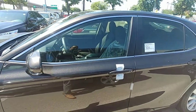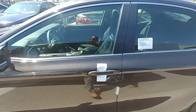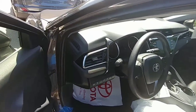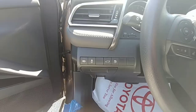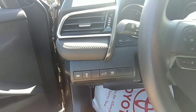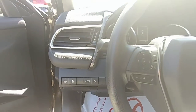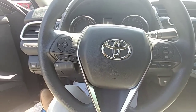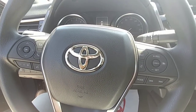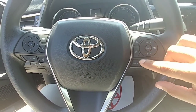This one also has a push button start as well. You've got the automatic high beams right there, traction control, pop the trunk — cast link. You still have your Bluetooth, you have your radar cruise control right there, and your lane departure.